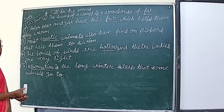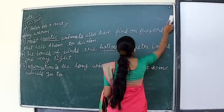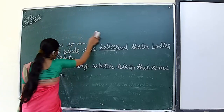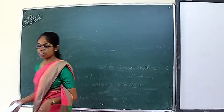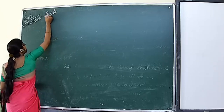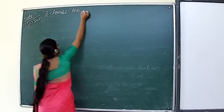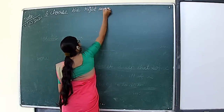Now we will move to the second section of the same exercise — choose the correct option. If you have the book, do it in the book; if you don't have the book, take your notebook and do it along with me. In the book it says tick the right answer, so put the tick mark in the book or write it in the notebook.